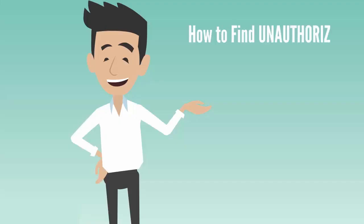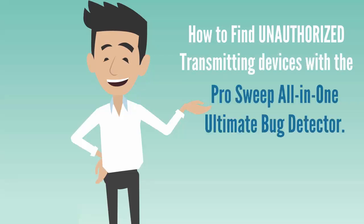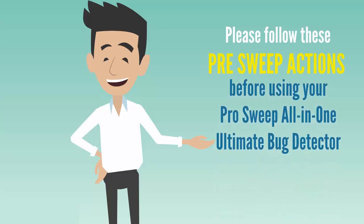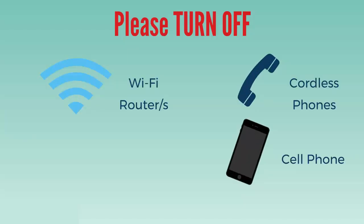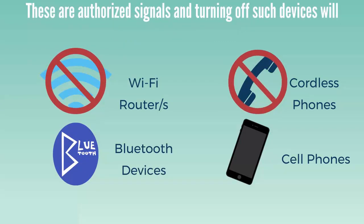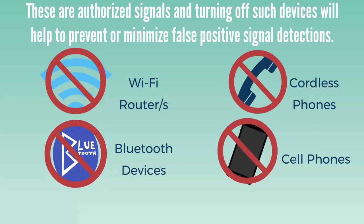Let's begin. First, let's see how to find unauthorized transmitting devices that may be hiding in any office, home, or area of concern. Before using your device, the following pre-sweep actions are required. Please turn off the following electronic devices: Wi-Fi routers, cordless phones, cell phones, and Bluetooth devices. We call these authorized signals, and turning them off will help to prevent or minimize false positive signal detections.